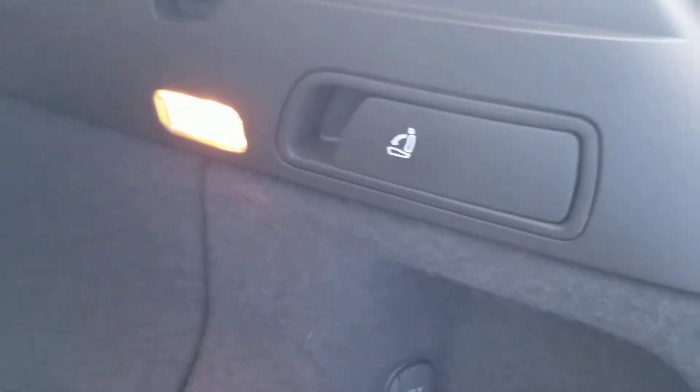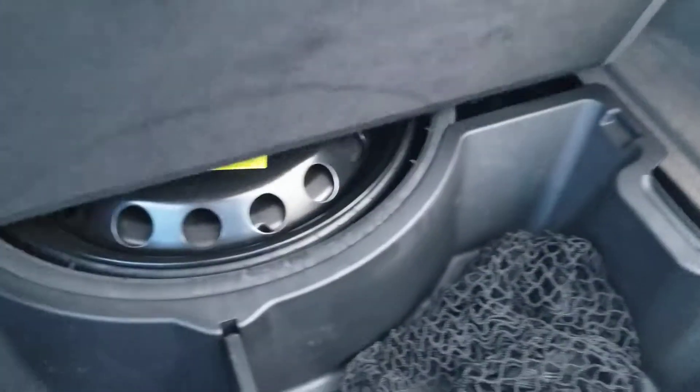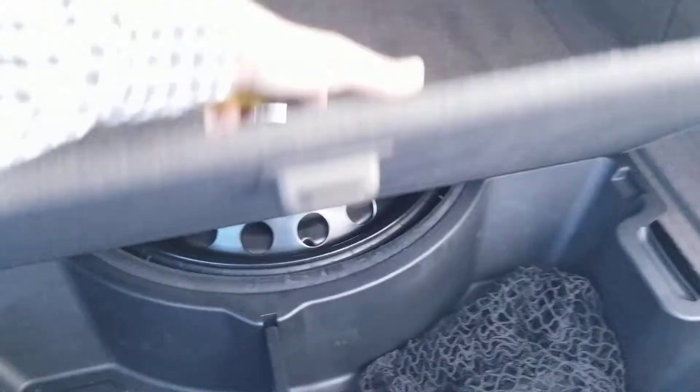Now you can see here in the back it's plenty roomy enough to fit everything you'll need, and it has a spare right there.